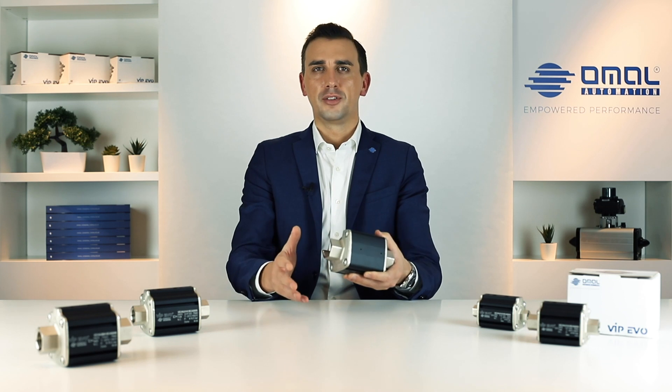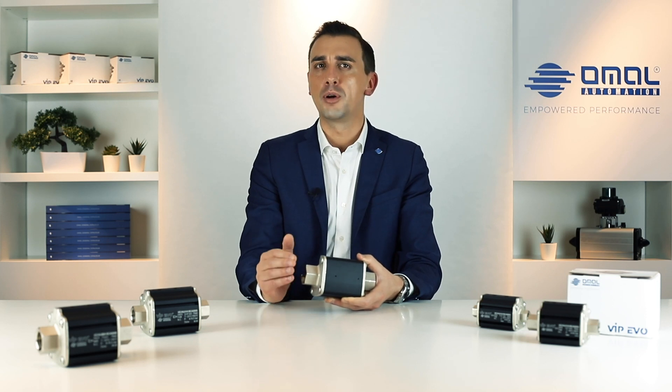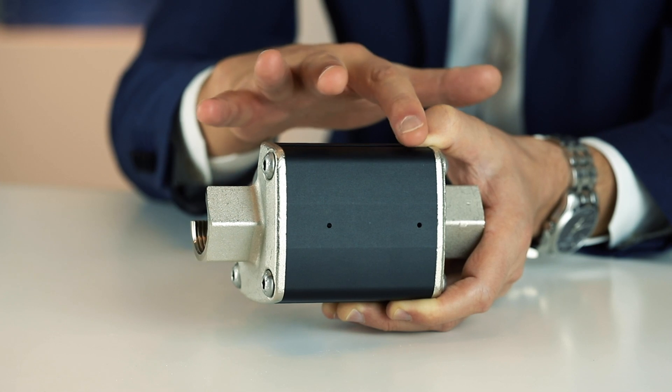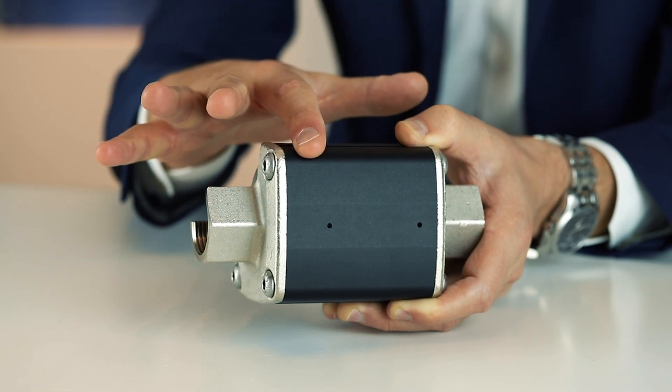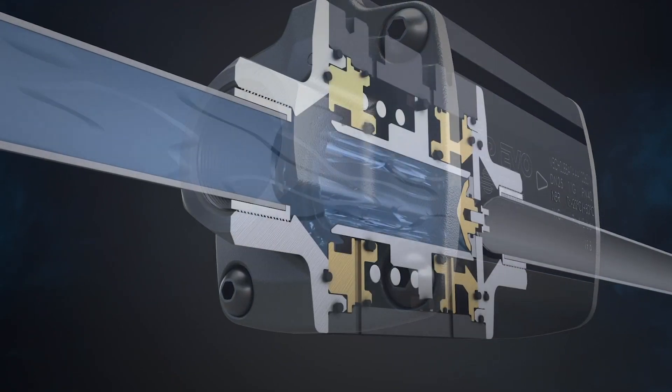An additional smart feature of Vip Evo is the ability to report a leak in case of lip seal wear or other cases resulting from improper use of the valve. This is made possible thanks to detection holes. Any leakage can be easily identified by the operator, allowing maintenance to be undertaken and the system to be quickly restored.